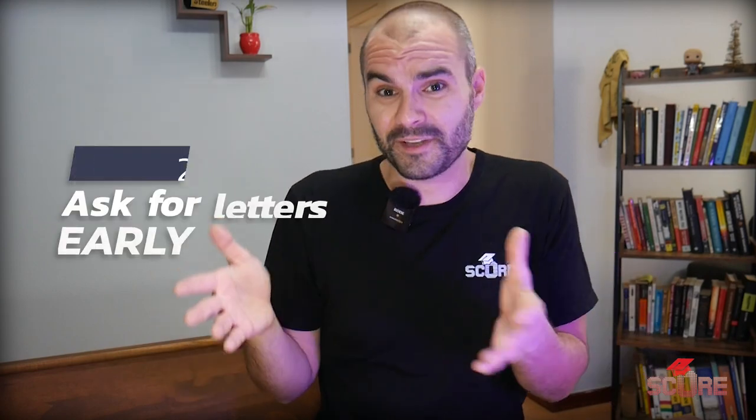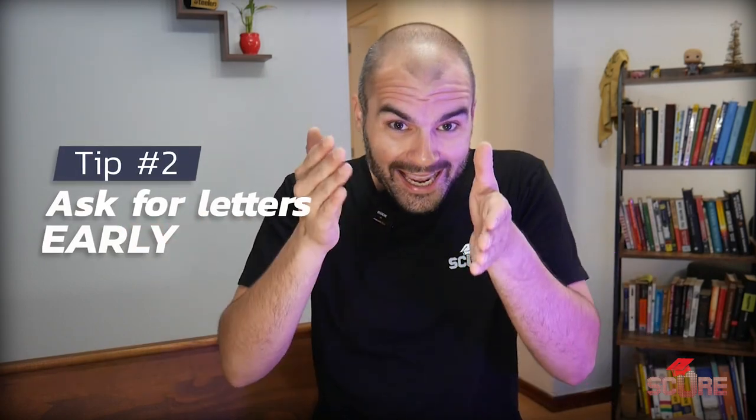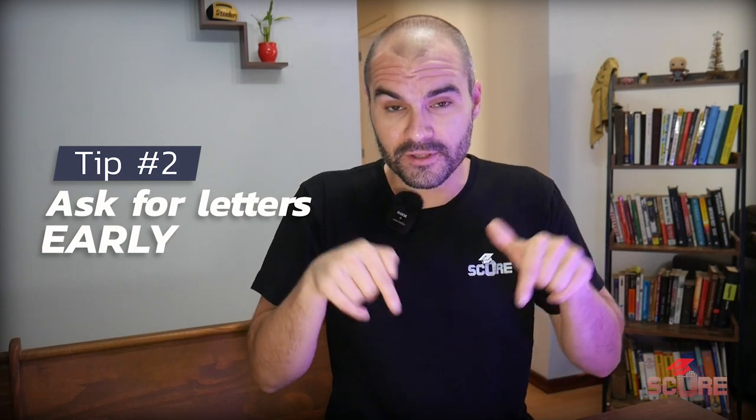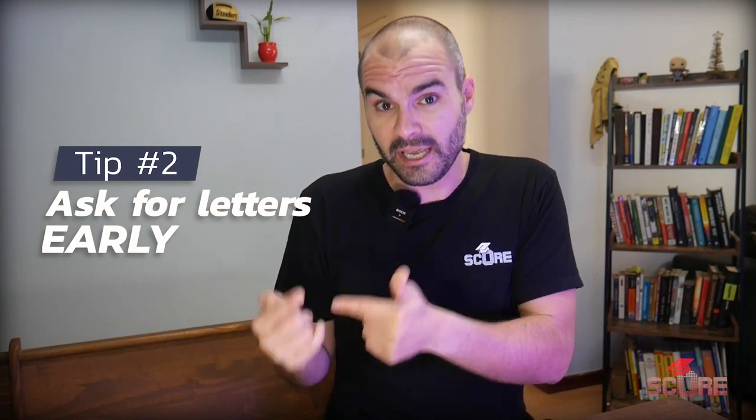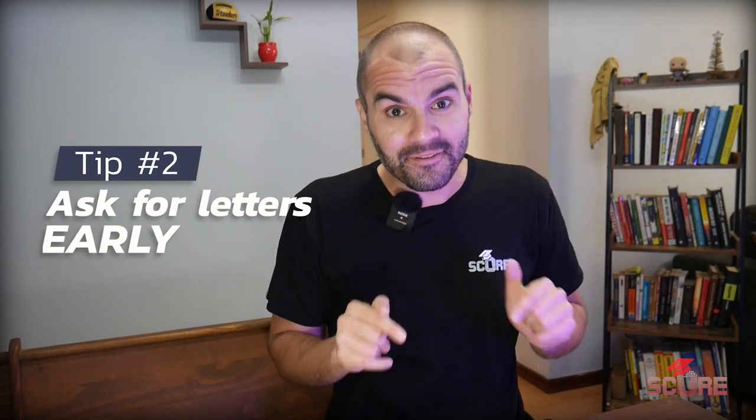My second piece of advice for students is to reduce your chances of getting a no from your teacher by asking early. I'm recording this right now in September. You need to be applying to the US early in October. So if you haven't asked your teacher already, you really need to do that now.